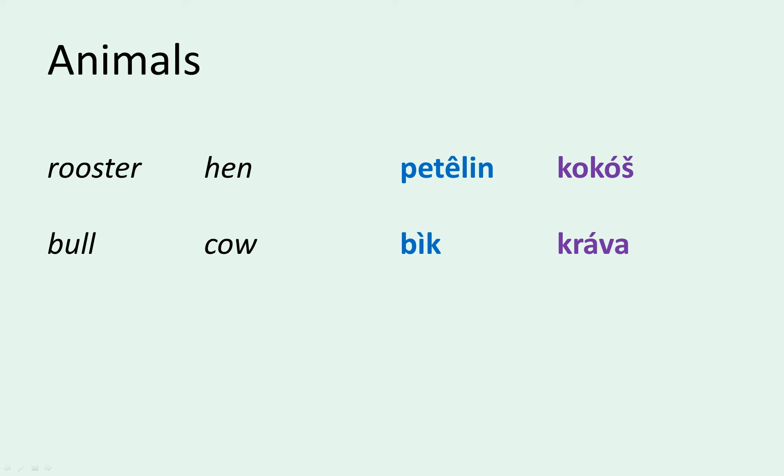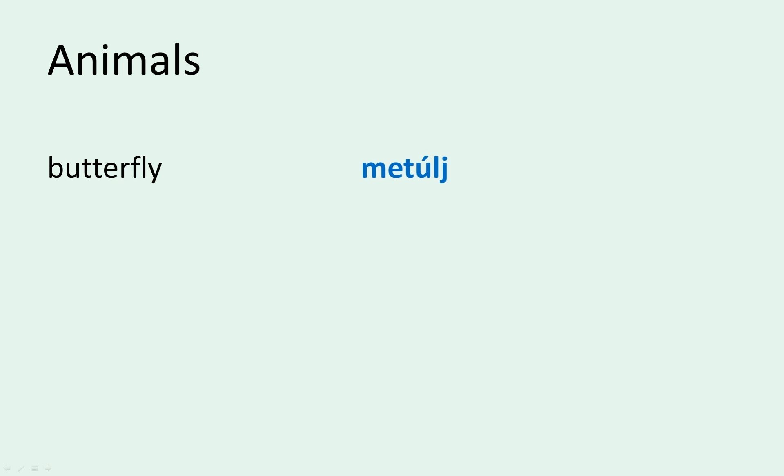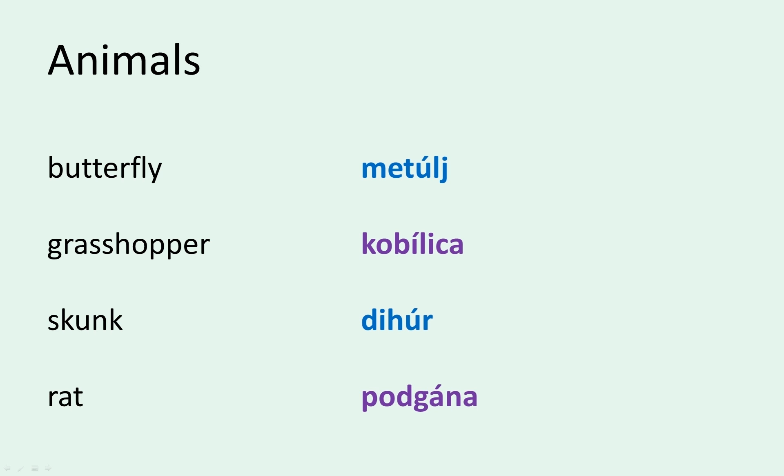With animals, especially farm animals, it's the same as in English — the male and female are called by separate names. Rooster and hen are petelin and kokoš, bull and cow are bik and krava, ram and ewe are oven and ovca, and dog and bitch are pes and psica in Slovene. For all other animals there is one word that refers to both sexes. For example, butterfly or metulj is masculine, grasshopper or kobilica feminine, skunk or dihur masculine, and rat or podgana feminine. Notice that the nouns that are feminine again end with A.